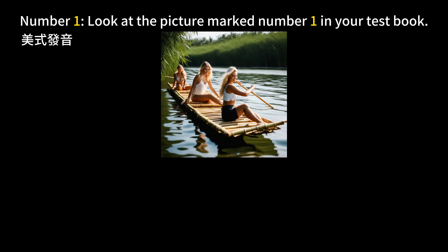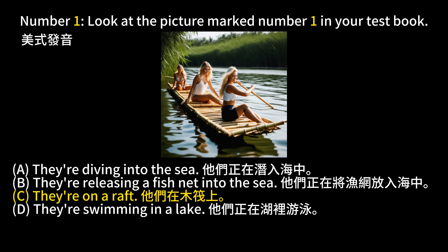Number 1. Look at the picture marked number 1 in your test book. A. They're diving into the sea. B. They're releasing a fish net into the sea. C. They're on a raft. D. They're swimming in a lake. The answer is C. They're on a raft.